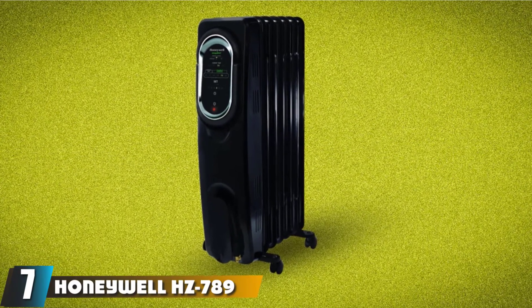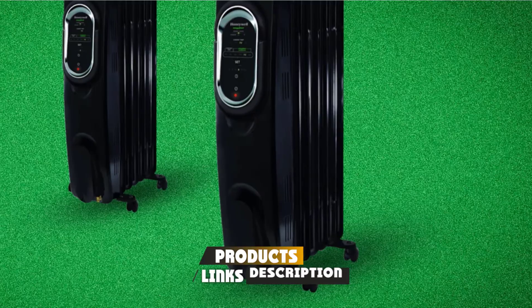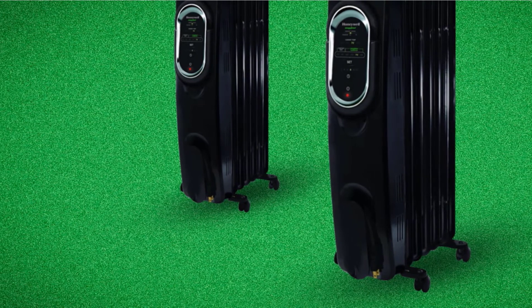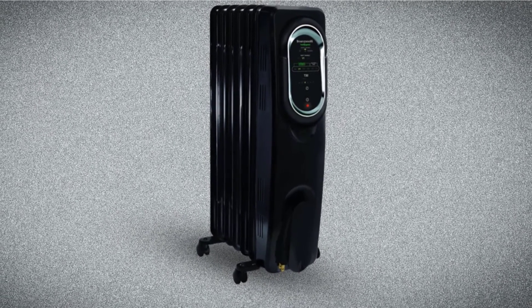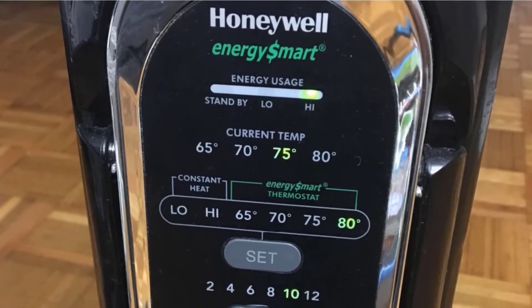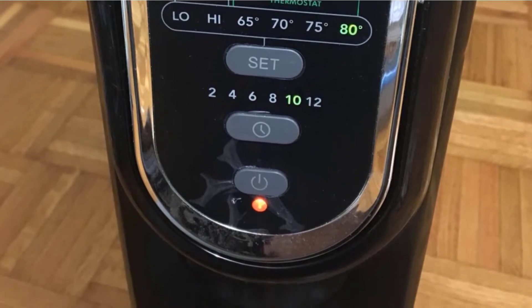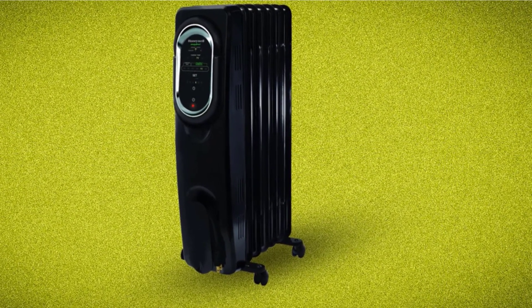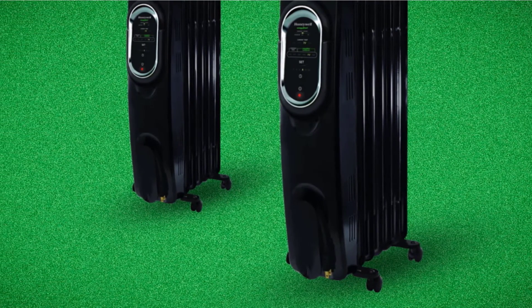Moving on to number seven, we have the Honeywell HC-789 Oil-Filled Radiator Electric Heater. Honeywell is a popular brand that manufactures a wide range of home appliances with innovative technologies. This is an energy-efficient electric heater that consumes less energy and heats the entire room quickly, using energy-smart technology that optimizes energy consumption. You can turn down your home thermostat and allow the heater to heat just the room you are in to maximize savings. The HC-789 features three heat settings for an optimal warm and cozy atmosphere.